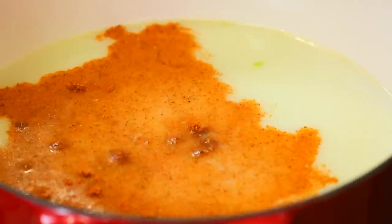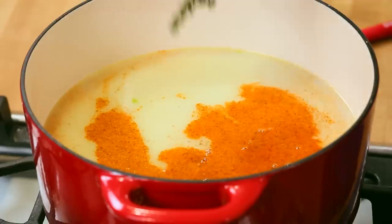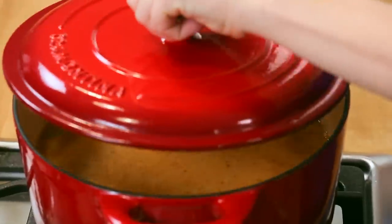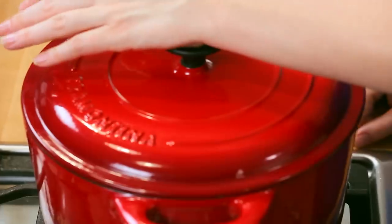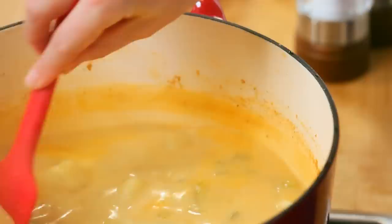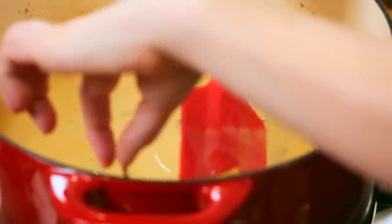I'm adding about a tablespoon to my pot and then I'm also going to add one sprig of thyme — not to worry about that stem, we'll go in and get it out later. I'm going to bring this whole mixture to a boil and then reduce the heat to medium and let it simmer away until those potatoes are nice and tender. At this point, our potatoes are nice and soft. Things have thickened up dramatically and it is time to remove this thyme stem.